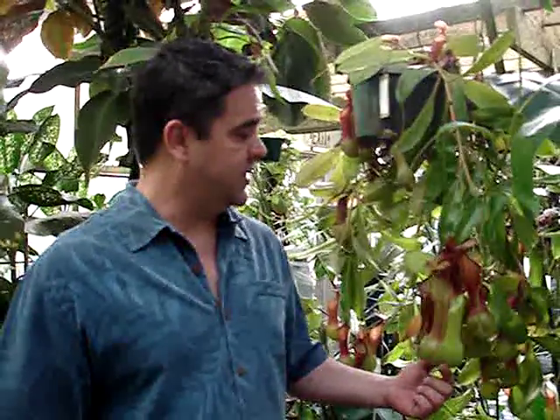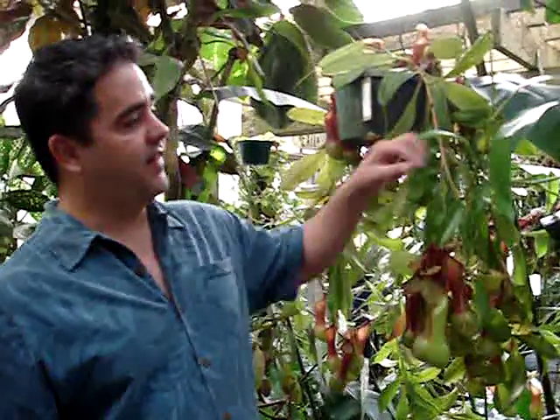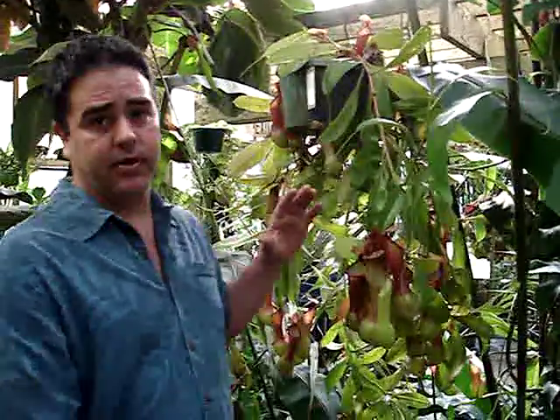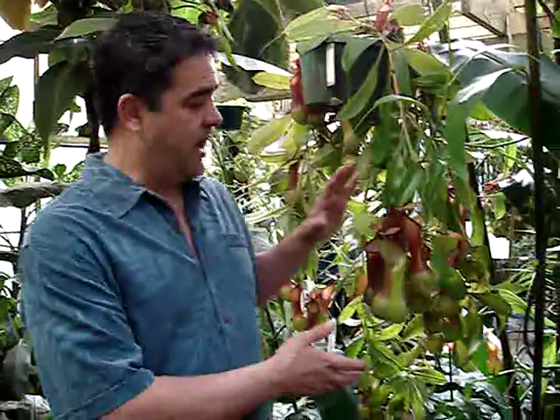Hi and welcome to Randy's Greenhouse. Today I want to talk about Nepenthes plants, one of my favorite plants in the world. This is a carnivorous plant from Southeast Asia. It has a vining growth habit. They can get quite long, but the traps that actually trap insects are way down here at the bottom.